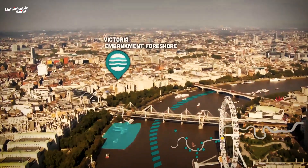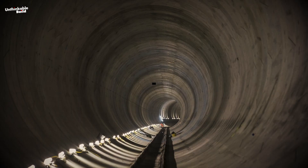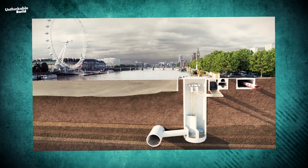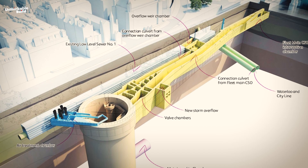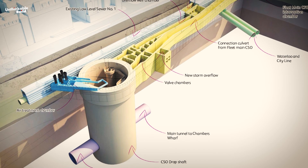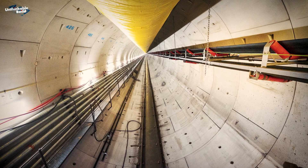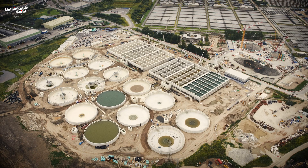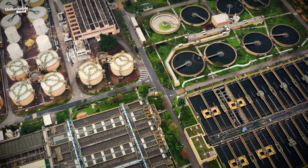The tunnel runs from Acton to Abbey Mills, built deep underground ranging from 20 to 70 meters in depth and approximately 7 meters in width. It intercepts 34 combined sewer outflows (CSOs) currently linking the city's sewerage network to the river. By intercepting these CSOs, the tunnel allows overflow of surface water and sewage to be diverted from the river, treated, and then discharged as clean water. This waste will be transported to the Becton Treatment Works in East London, recognized as the largest sewage treatment facility in Europe.